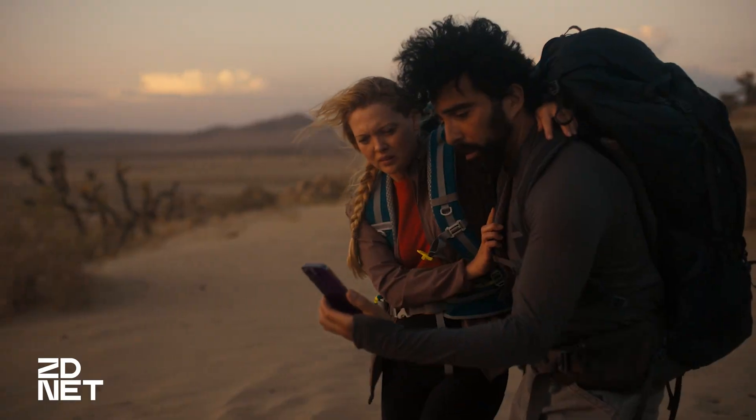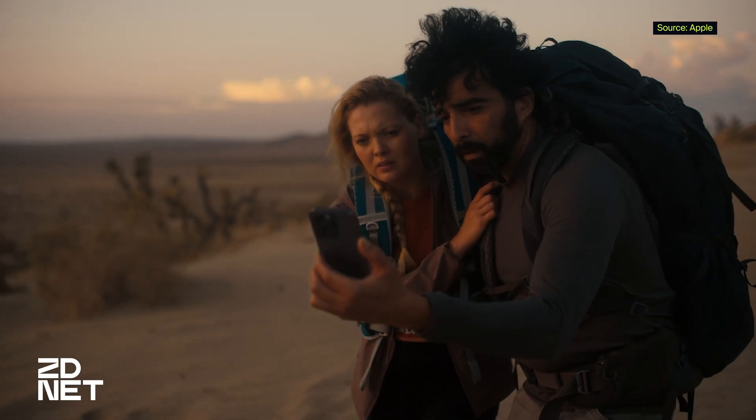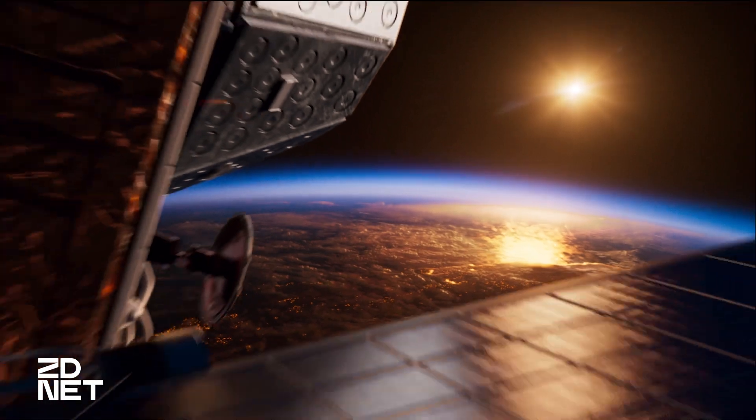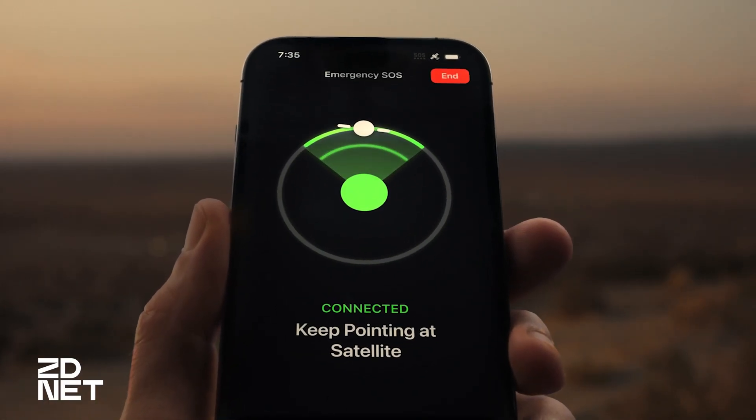Apple enabled the Emergency SOS via satellite feature on all iPhone 14 models today. That means if you're ever in an area where you don't have cellular or Wi-Fi signal, you can actually get help by using satellite text messages and communicating with emergency responders. It's a pretty cool sounding feature that sounds like it's from the future, but it's here now. I'm Jason Cipriani and in this ZDNet video, I'm going to show you exactly how to use Emergency SOS via satellite and practice using it ahead of time.